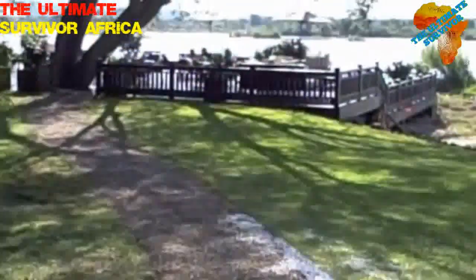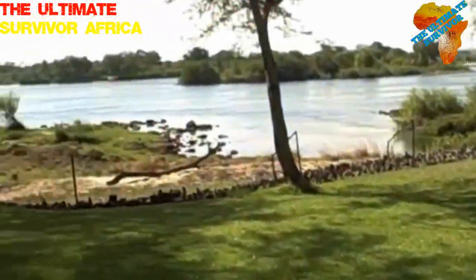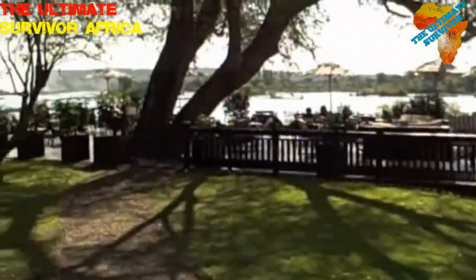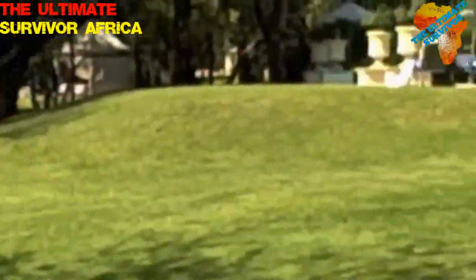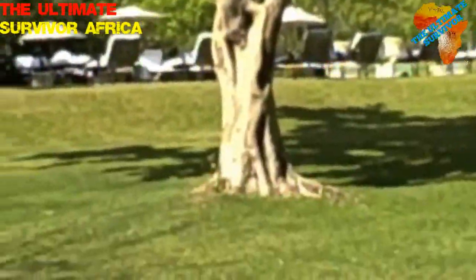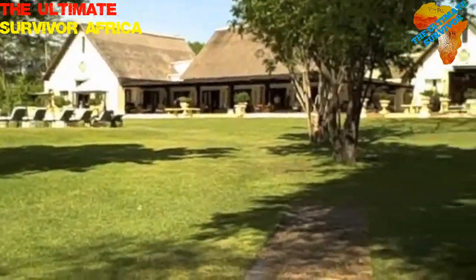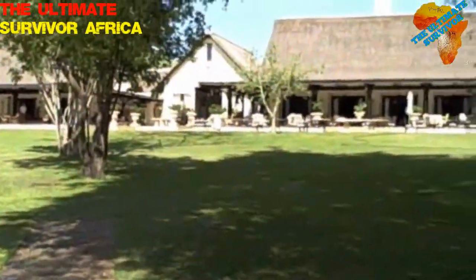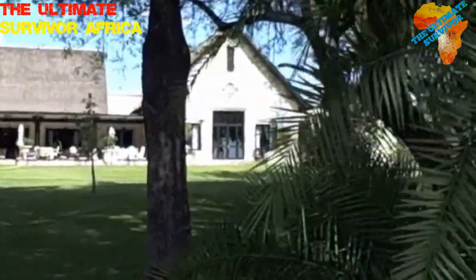This is the Royal Livingston going down to the Zambezi River. In the distance you can see the falls. Really beautiful place — we find we have the poshest of the posh.